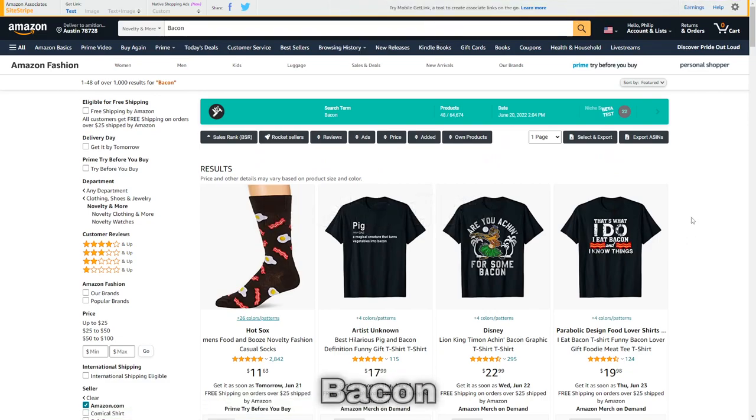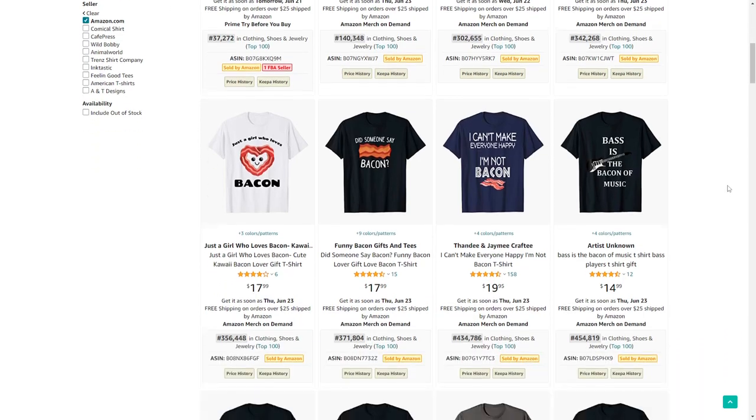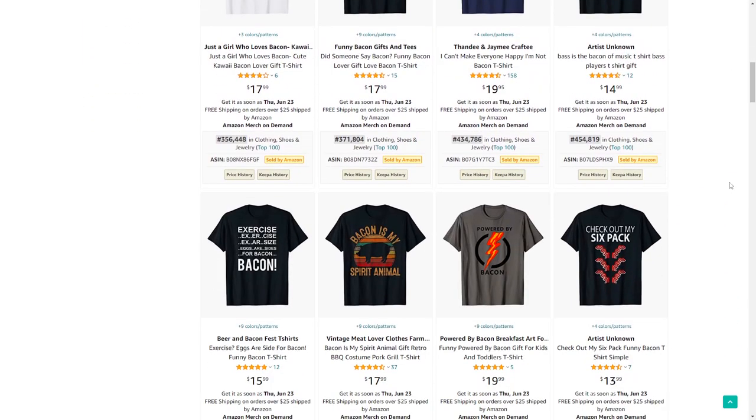Next up is bacon. This niche is definitely filled with hilarious t-shirts, so if you want to enter it definitely approach it from a funny and creative angle.